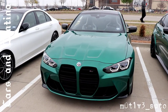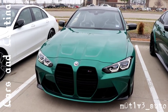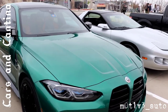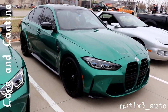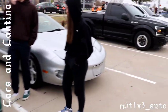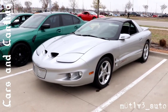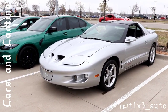So you guys will recognize the green bean. And then we have this over here — the green bean is the M4, and this one over here is the M3, the sedan. The M3 — come to the other side to see my personal favorite. I love this car.